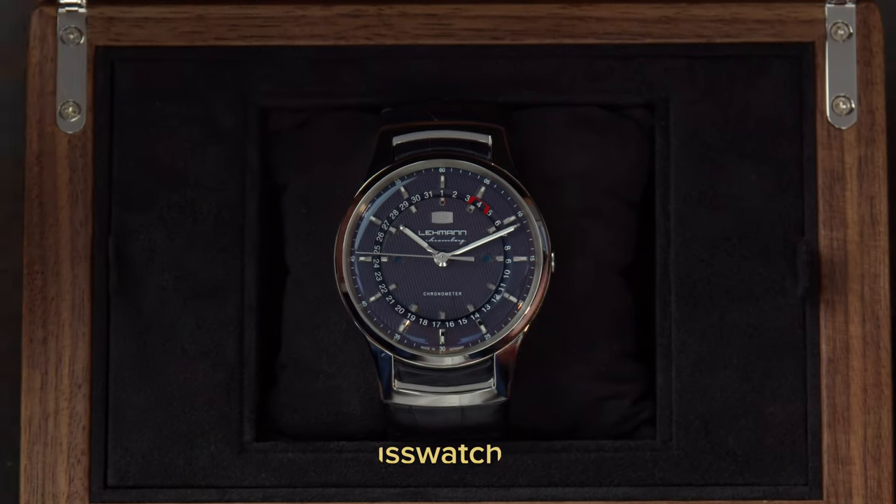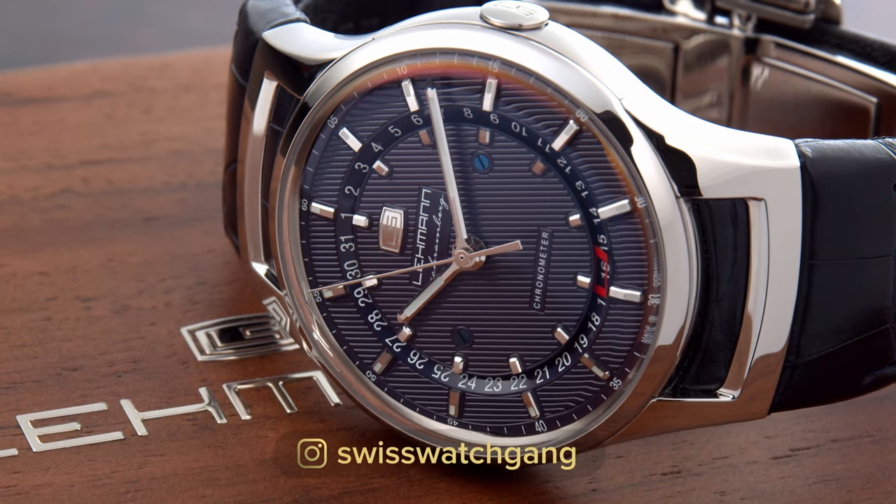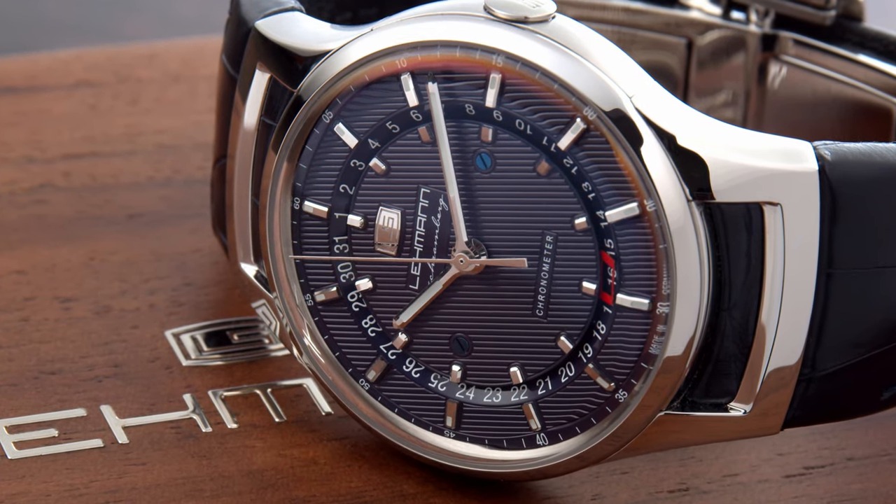I want you guys to understand that German watchmaking is often on the same level as Swiss watchmaking and sometimes even superior. As I've said a few times, I'm a big fan of the 1815 Chronograph by A. Lange und Söhne, and its finishing is just impeccable.